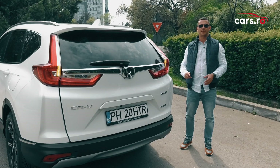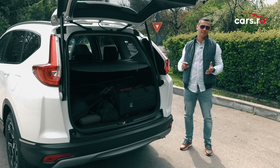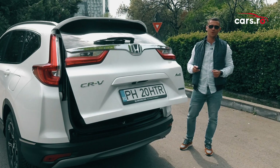Versiunea pe benzină a noului CR-V oferă un volum al portbagajului de 561 de litri. Însă, pentru CR-V Hybrid, niponii au fost nevoiți să scadă volumul la 497 de litri, pentru a instala un pachet de baterii litiu-ion.